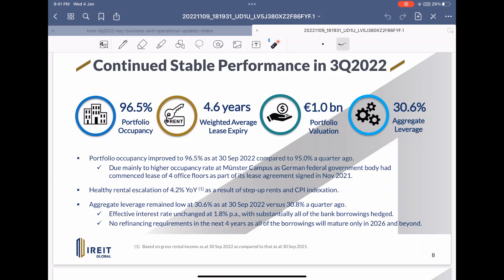Their rental escalation is the highlight with 4.2 percent overall growth through step-up rents and CPI indexation. This means they are offsetting inflation by ensuring that rents are tied to inflation data when charged to customers, benefiting shareholders while being resistant to inflation. Their high occupancy rate is also due to involvement of government bodies leasing their office space, which is definitely a good thing as governments are very good tenants.